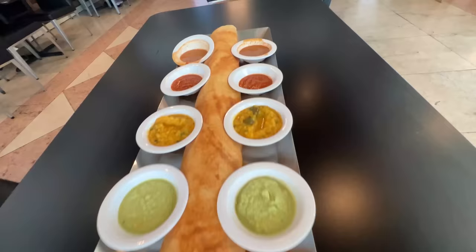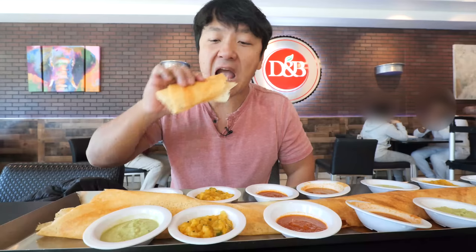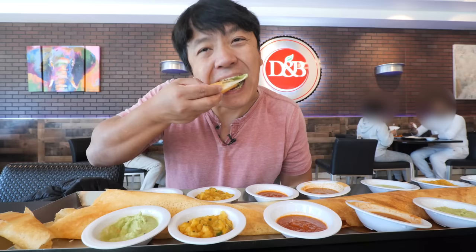There's coconut chutney, potatoes, tomato chutney, lentils — pretty much everything you want to dip this giant dosa in is provided for you. I really didn't know they made plates like this — I need to get one for the house. Starting from the end, the dosa outside texture is really crispy. Inside it's light and airy with a nice fermented flavor. Dunk it into the coconut chutney.